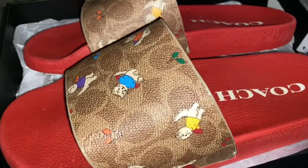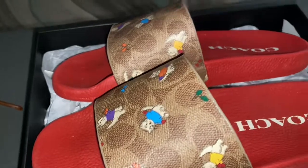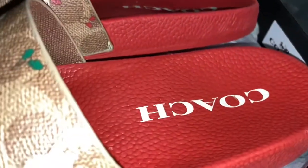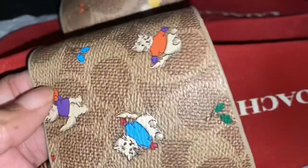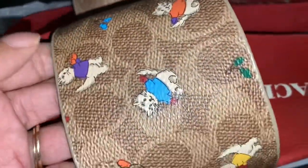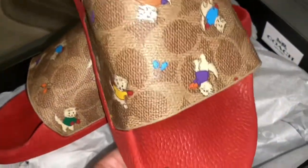Hey y'all, it's Lady C back with another item. Y'all know I love my Coach, so I had to pick these up — they were on sale. I'll put all the pricing out there for you. I don't have any slides, I'm really not into it, but I thought these were just too cute to let go, so I picked these up.